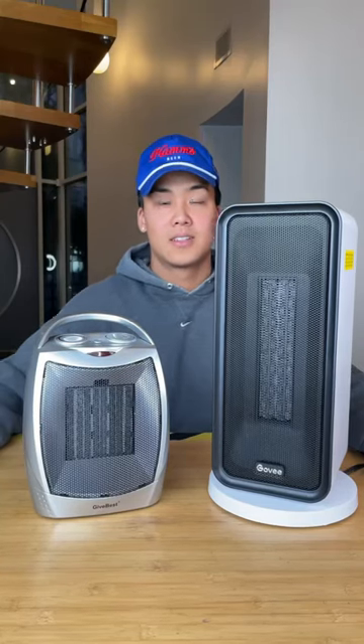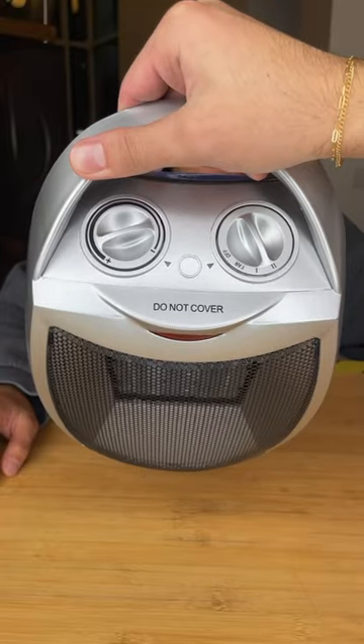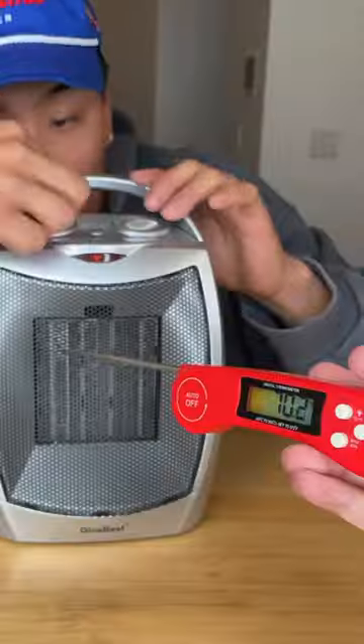The winter season is here and we want to make sure that you guys stay warm. So today we're testing cheap vs expensive portable heaters. This is our cheap heater. It's pretty simple and doesn't come with too much. It's going to run you about $35.